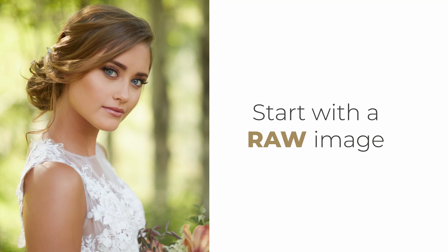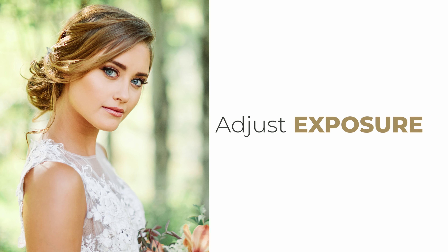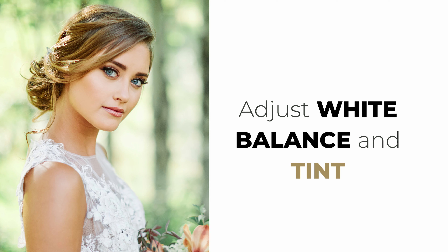I get it. I've been there. I struggled with these exact same questions and they kept me up at night. With our Mastin three-step workflow, editing has never been easier. Apply a preset, adjust exposure, adjust white balance and tint.